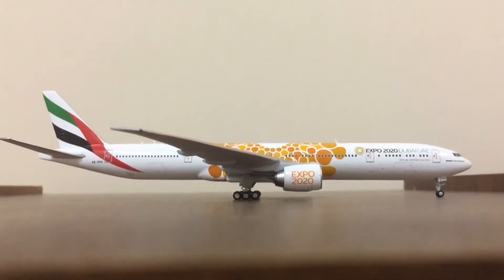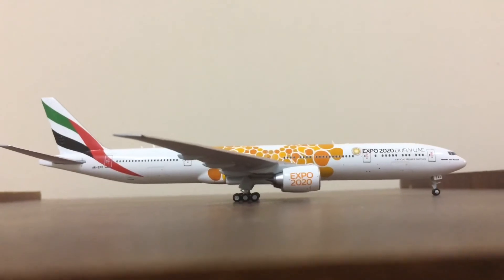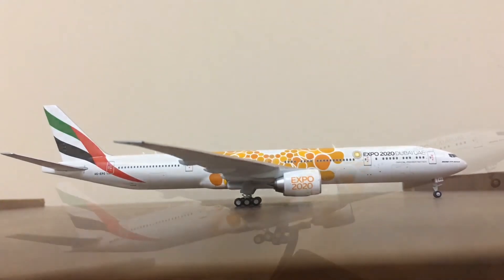Alright guys, that concludes my model review. I hope you liked this model review and stay tuned with ARC Aviation. Don't forget to like this video if you enjoyed it, and thank you for watching.